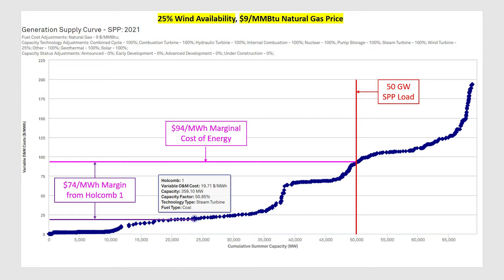This simple example illustrates the hedge value that having a lower production cost asset can provide. While we started with a market cost of $94, Holcomb's interaction with the market brought the overall cost to serve our load down to $50.83.